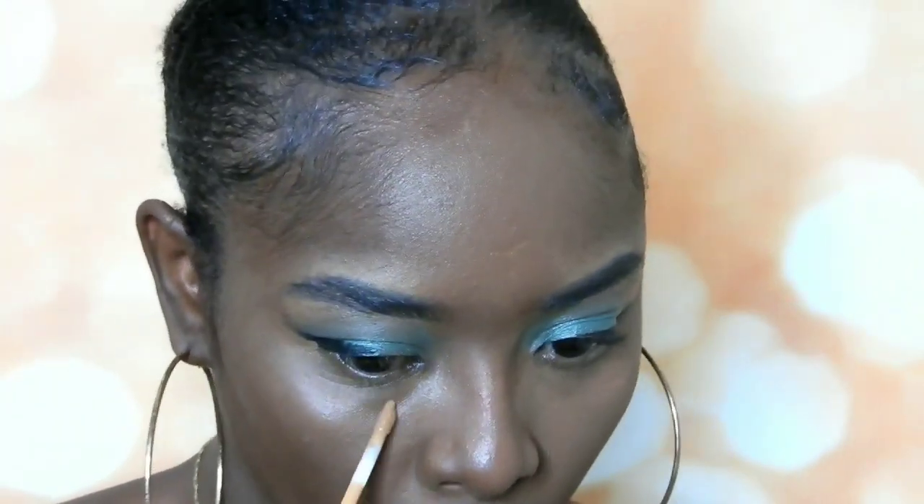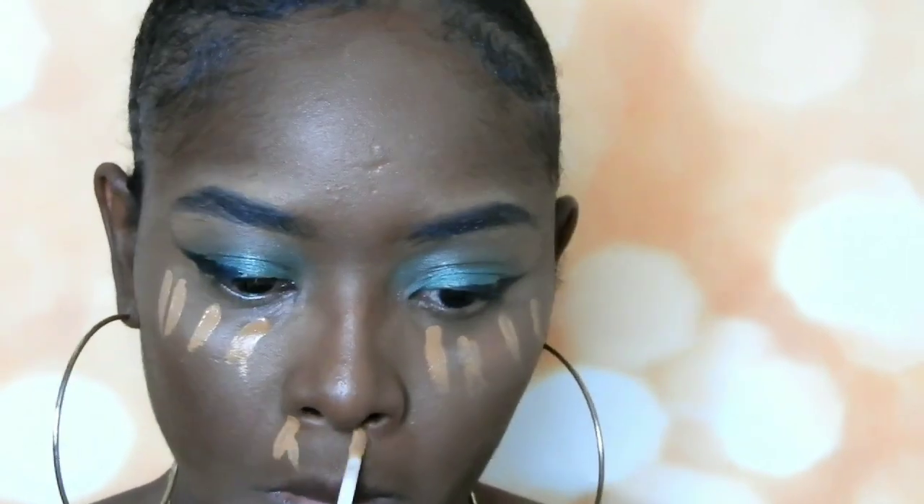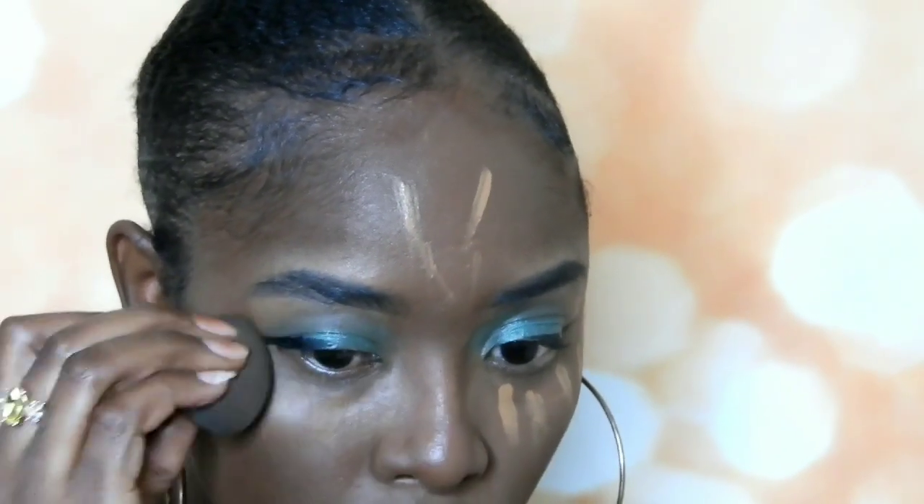I was looking forward to this foundation so bad. I just feel like stopping this video. This looks so terrible on me because it's not my shade — I can't say this is my skin tone.